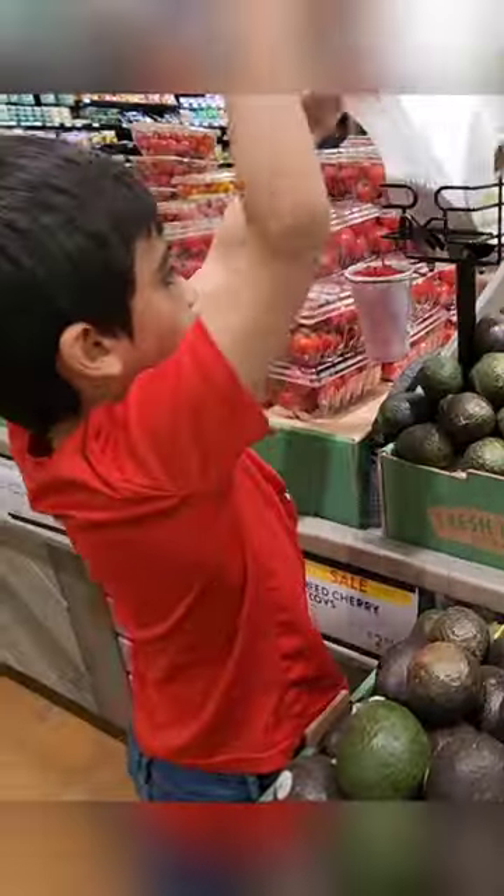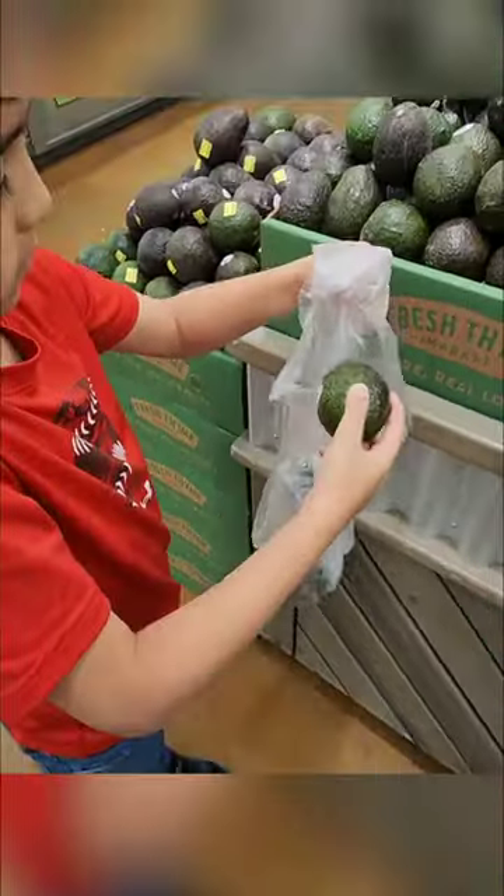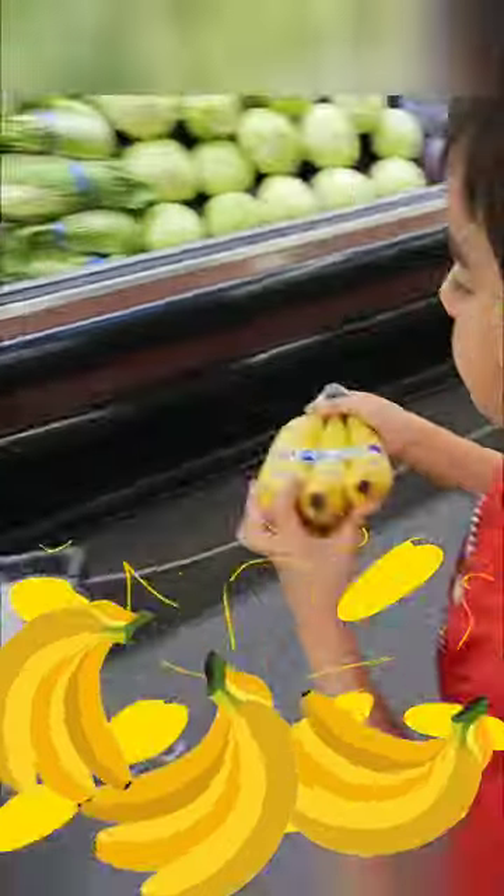I think that's enough. Take a plastic bag and put some avocados in it so mommy can make some holy moly guacamole. Some crunchy baby carrots and don't forget bananas.